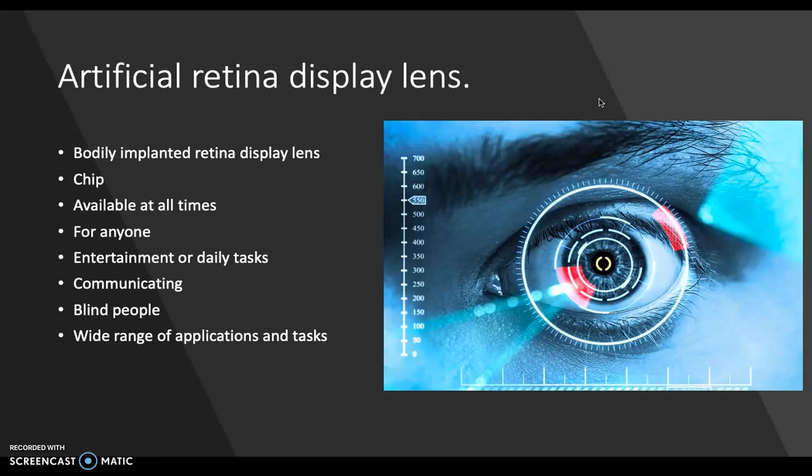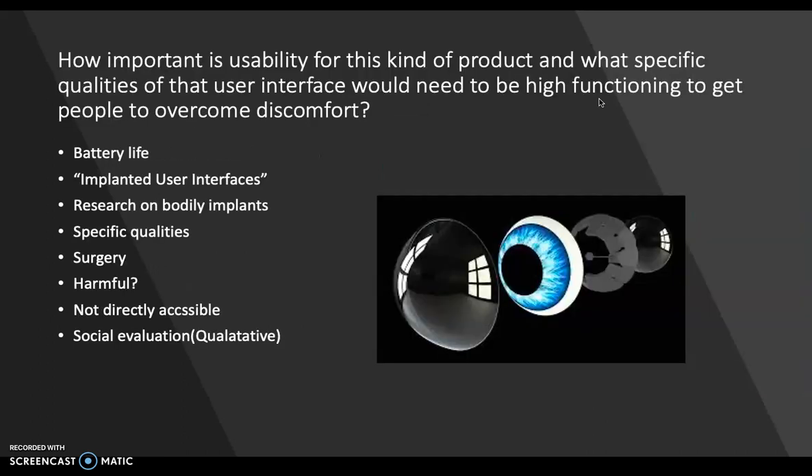Implanting devices that possess user interfaces would allow users to directly interact with them, allowing them to support a wide range of applications and tasks beyond the medical usage prevailing today. So my question is how important is usability for this kind of product and what specific qualities of that user interface would need to be high functioning to get people to overcome discomfort.